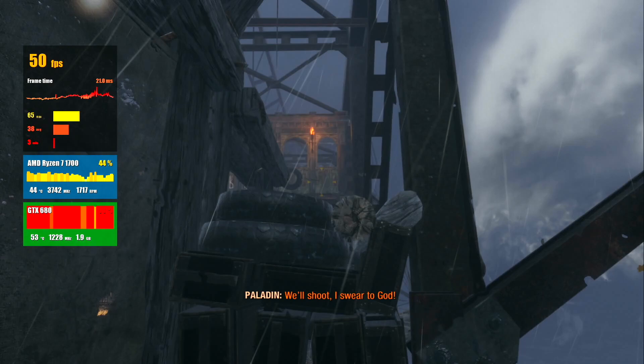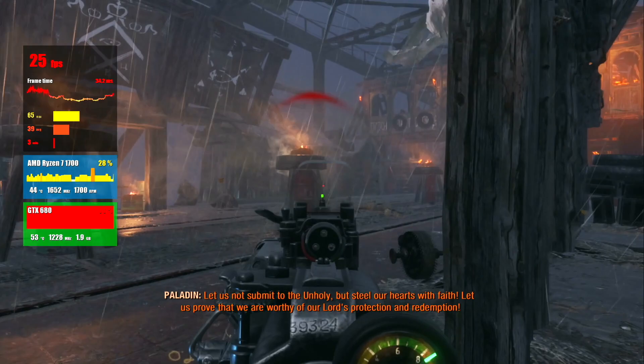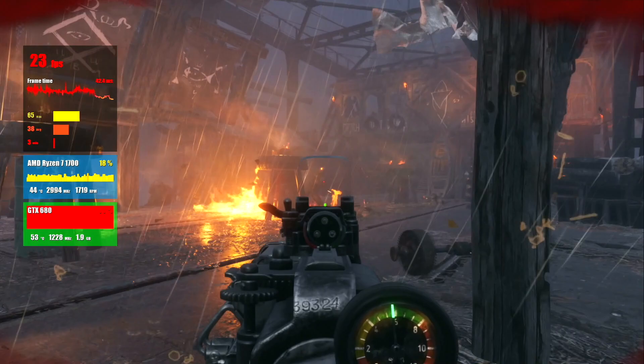On average we have 33 FPS. In battle it drops to around 26. If you throw molotovs everywhere you will see 22 FPS. The frame time is high and the frame graph looks bad. But you can finish the game at this FPS, since in other locations you will see more — this is one of the hardest locations in the game.